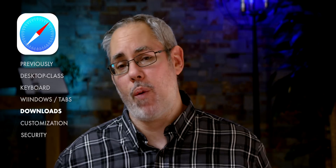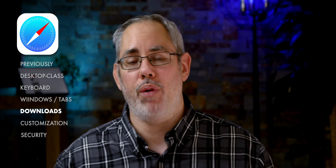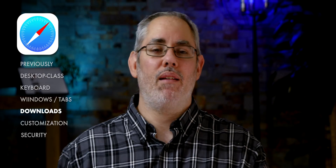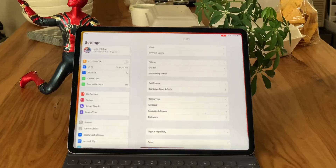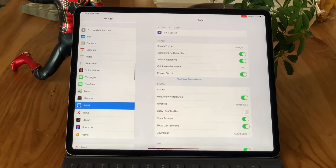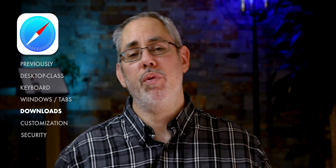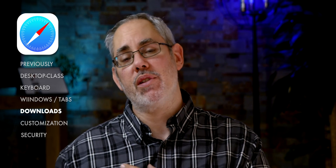With the new iPadOS and iOS 13 download manager, once you start a download it gets handed off from the browser window process and becomes a property of the download manager. That way it keeps working in the background even if you leave tabs or leave Safari entirely. By default downloads go into iCloud Drive, but you can go into Settings > Safari and change the default to your iPad or any other location in iCloud Drive. When external providers like Dropbox and Google Drive update their apps to iOS 13, hopefully we'll see them as options as well.